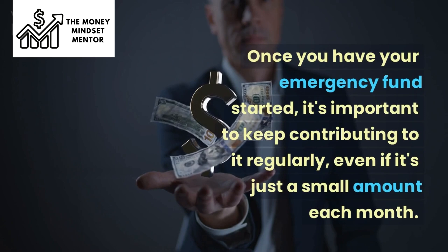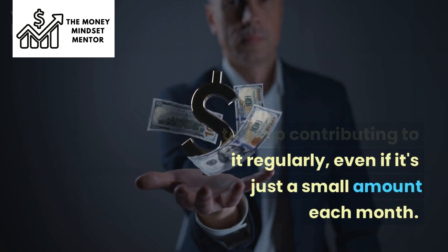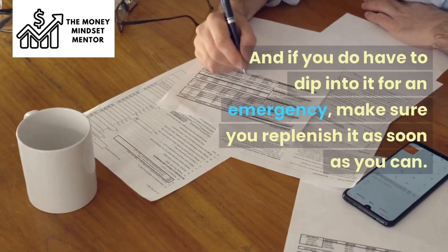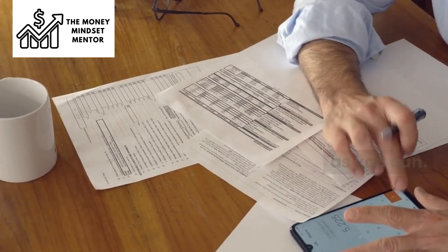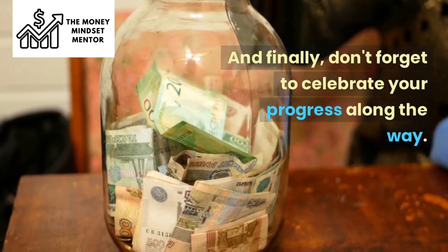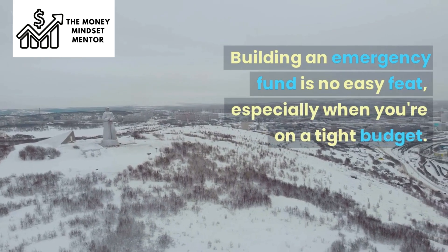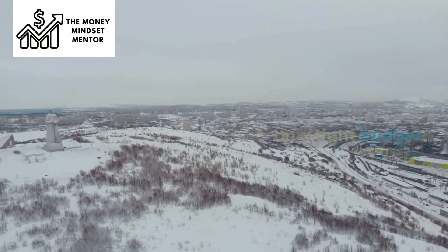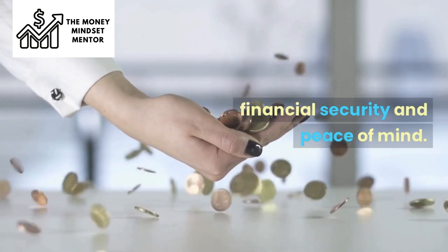Once you have your emergency fund started, it's important to keep contributing to it regularly, even if it's just a small amount each month. And if you do have to dip into it for an emergency, make sure you replenish it as soon as you can. Don't forget to celebrate your progress along the way — building an emergency fund is no easy feat, especially when you're on a tight budget, but every dollar you save is a step closer to financial security and peace of mind.